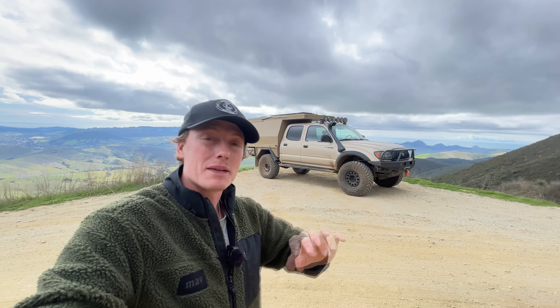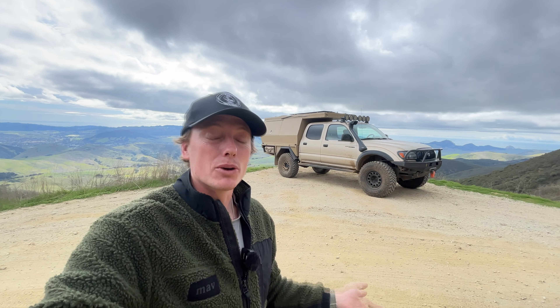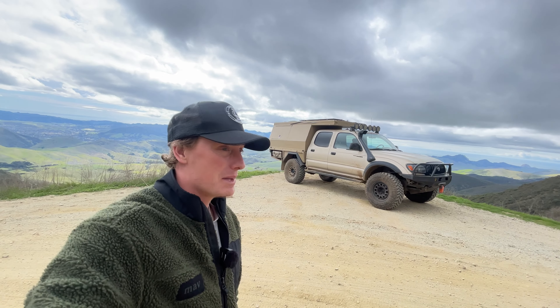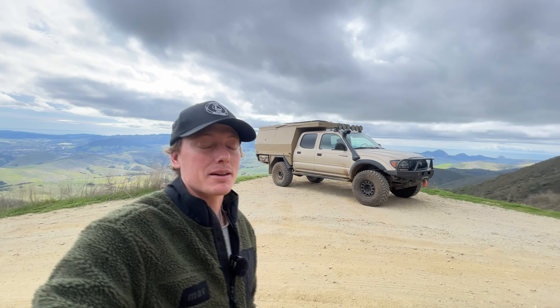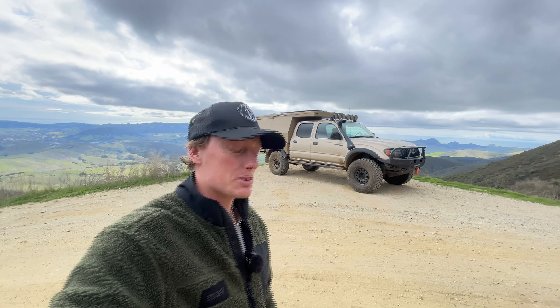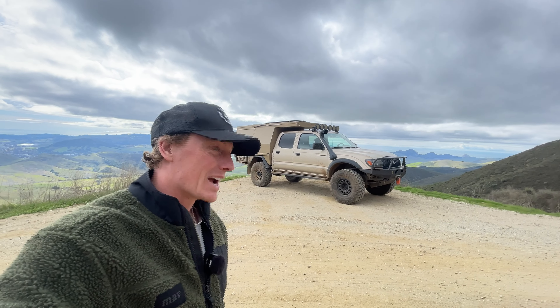Hey guys, I got a fun video today. I had a chance to go down to Magnaflow in San Diego, California and get a whole new exhaust put on the truck — everything from the headers all the way back to the end. So new catalytic converters, new mid pipe and muffler and everything. Awesome opportunity. Thank you so much to Magnaflow for having me down there. This video is kind of just like a vlog of me going down there and touring their insane facility.